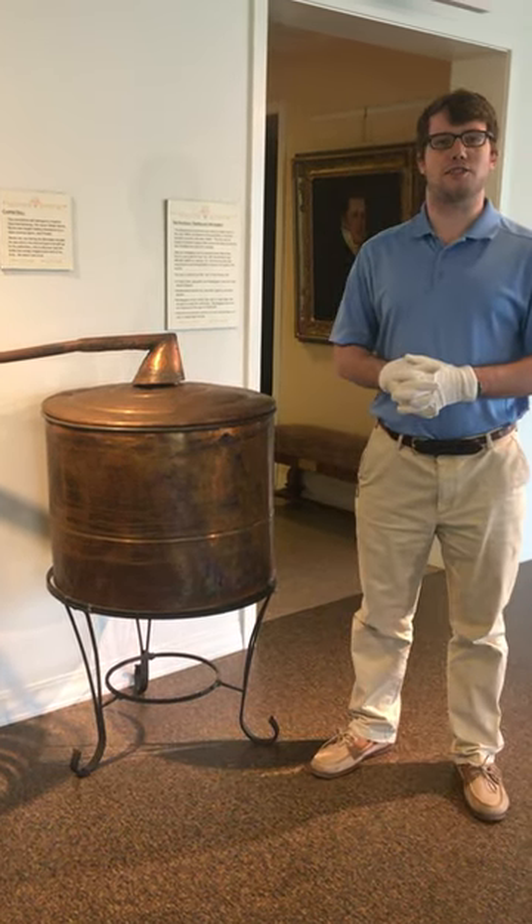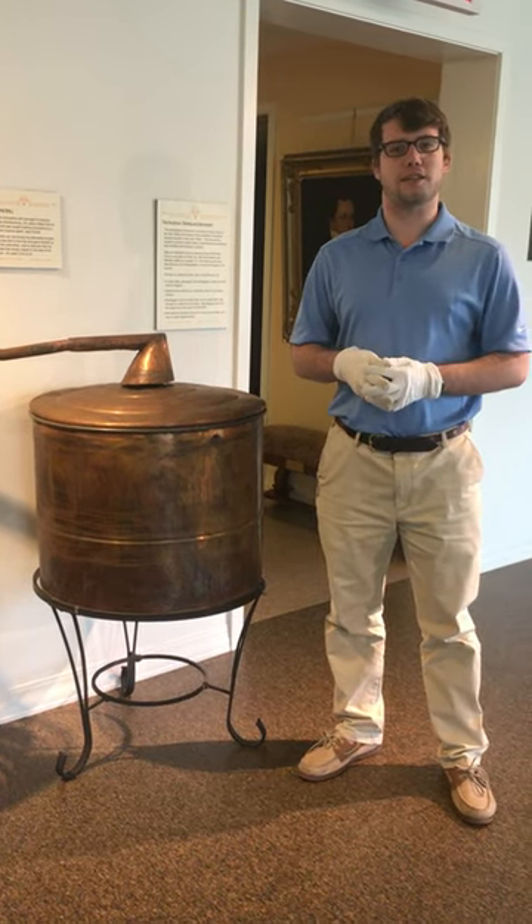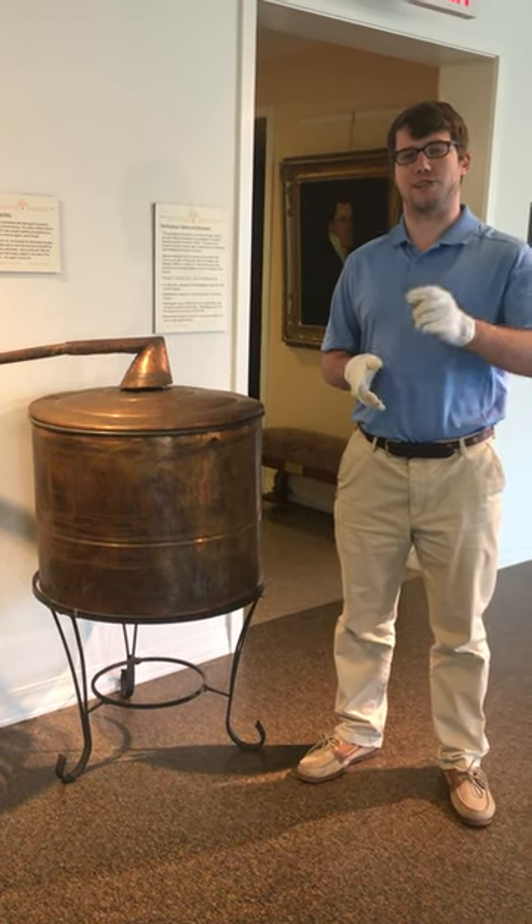That's going to be it for this week's installment of White Glove Wednesday, everyone. Thank you so much for checking it out. This is Alex Burke from the Salem Museum and Historical Society. I'll see you next time.